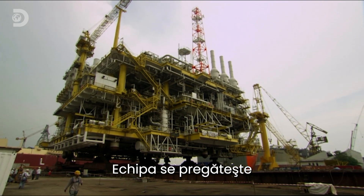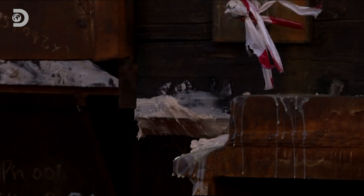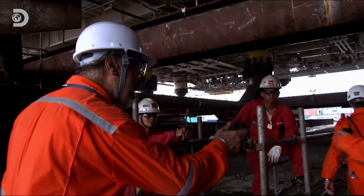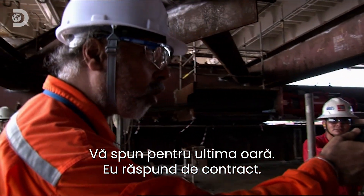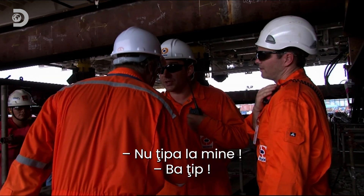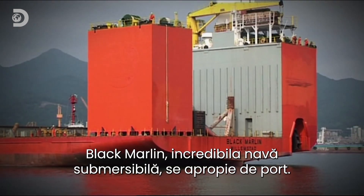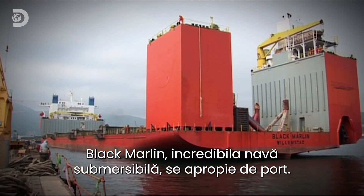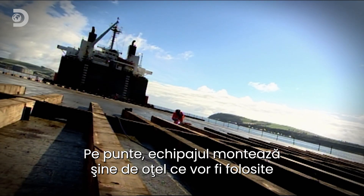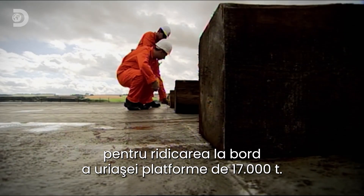This crew is about to take on the biggest job this yard has ever attempted. Man and machine will be tested almost to breaking point. Black Marlin has birthed and has lowered herself into the water so that she is exactly level with the quay. The plan is to pull the giant gas platform along a set of skid rails and onto the ship. On deck, the crew is busy fitting steel rails which will be used to take on board the giant 17,000-ton gas platform.